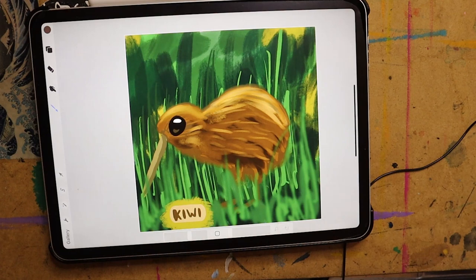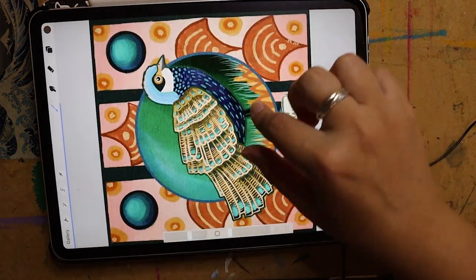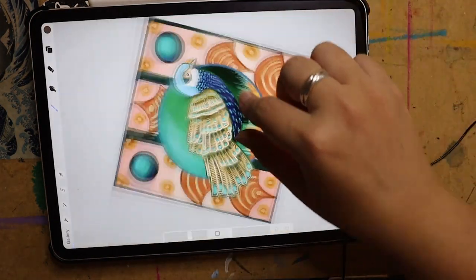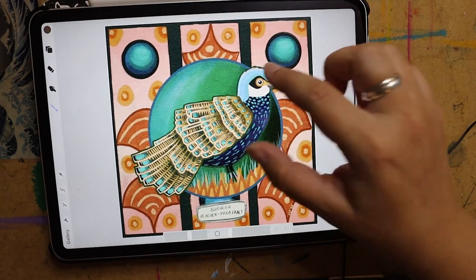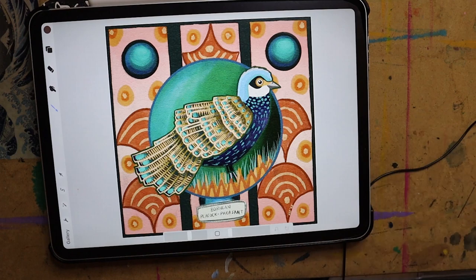30 days of doing this is a lot. This is the Kiwi — another New Zealand bird that is very difficult to find. This one I spent a lot more time on because I think this day fell on a Saturday, so I had more time to spend on it. I was watching a movie at the same time.